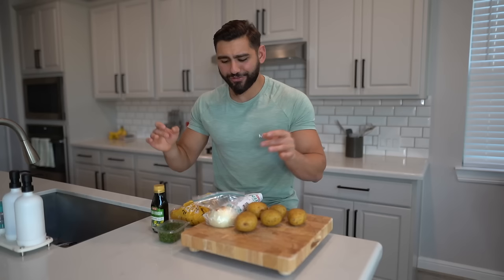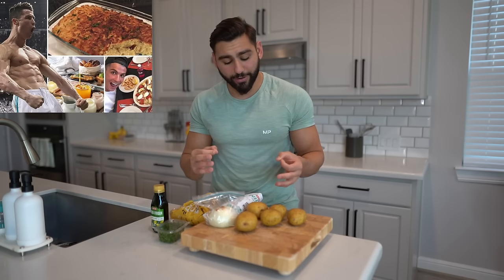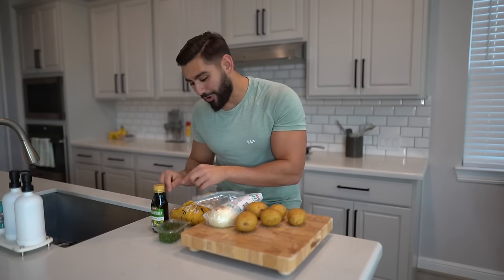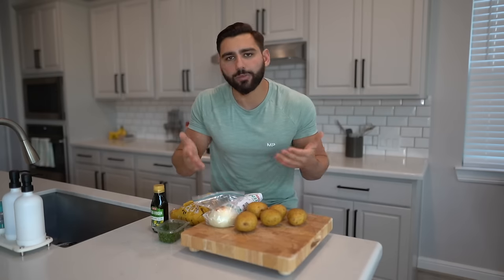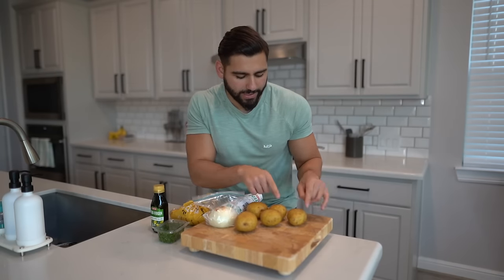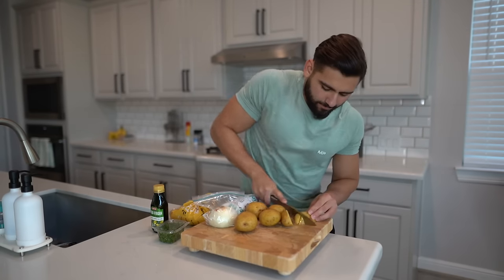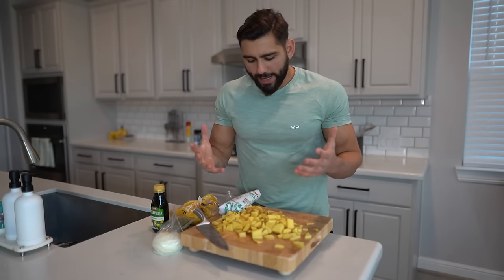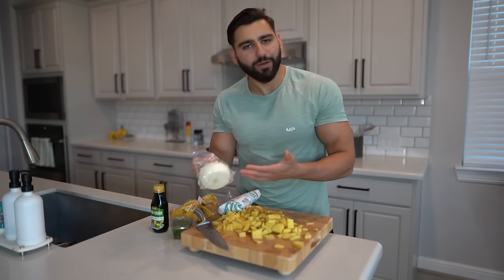I'm about to whip up meal number five — another episode of Cooking with Suede. Today we're cooking Cristiano Ronaldo's favorite Portuguese dish: Bacalhau à Brás. We have potatoes, onions, codfish, olive oil, and parsley. We're going to shred and chop up the potatoes — quite an arm pump. Next we chop up the onions, then the cod, which I got fresh from HEB down the street.